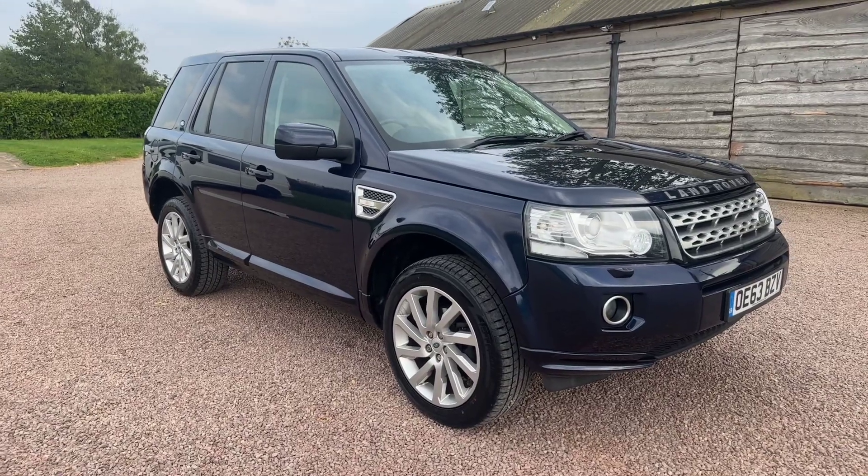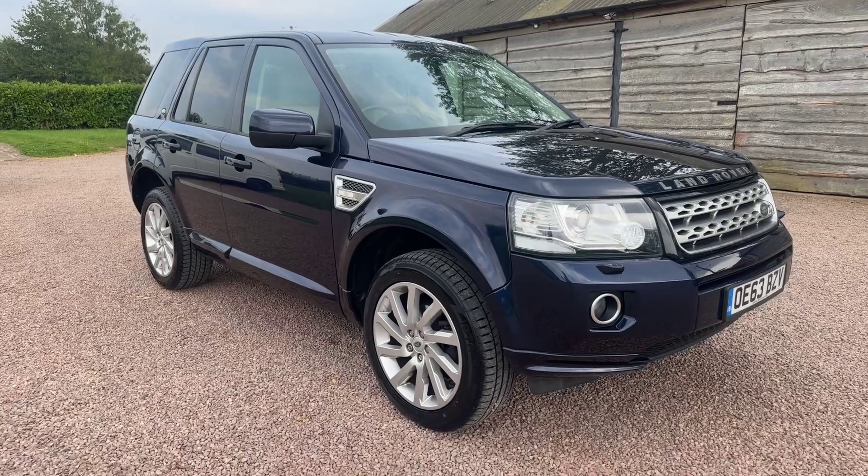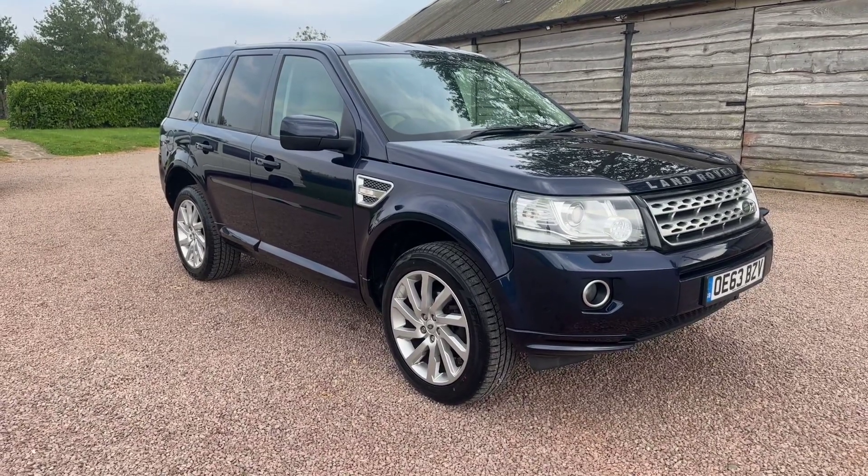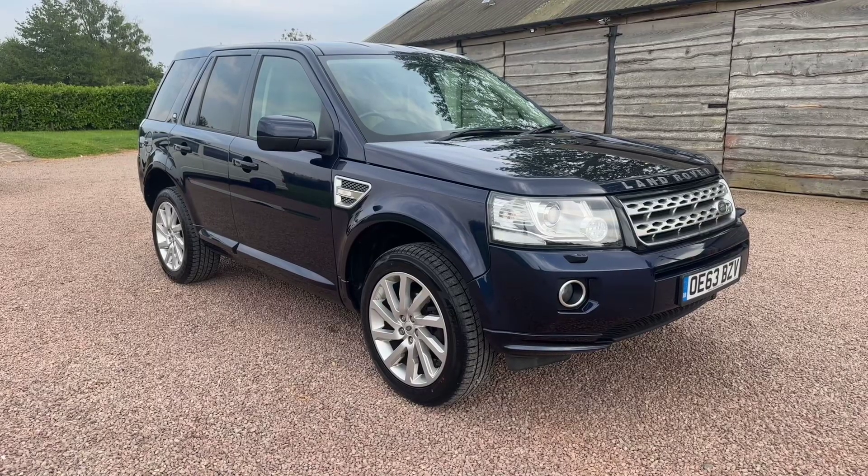Good afternoon, welcome to another video from Barclay Motor Company of Offwood, South Birmingham. Beautiful, the Loire blue, oatmeal leather Freelander 2, 2.2 TD4 XS manual.